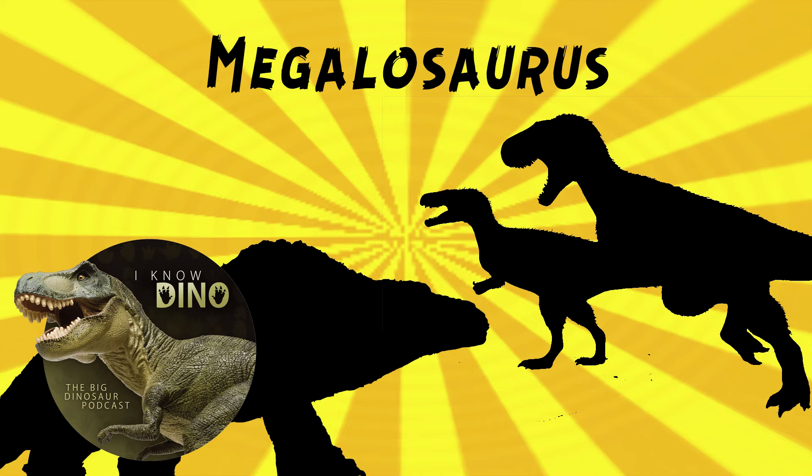Altospinax is only known from three back vertebrae with very tall spines, so the paleo art is speculative. Those spines are nearly 14 inches or about 35 centimeters tall - if you put those in Megalosaurus's back, you would end up with a hump, so that's totally reasonable. Now, we'll get into what we think Megalosaurus looks like today after a break for our sponsors.